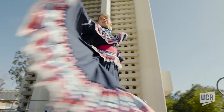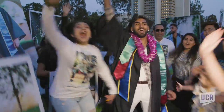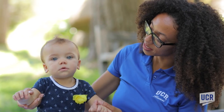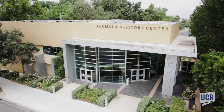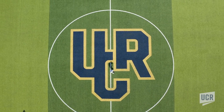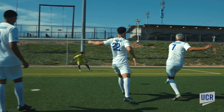UCR has fantastic events from festivals to concerts, and of course, graduation! After you graduate, you become part of the UCR alumni family — a connected network more than 115,000 Highlanders strong. Speaking of school spirit, we've got 17 NCAA Division I sports teams. Go Highlanders!